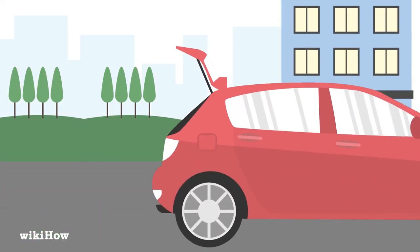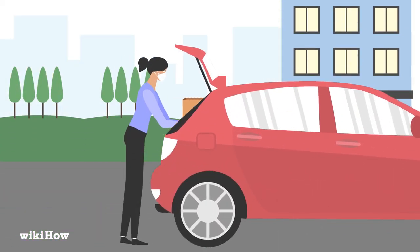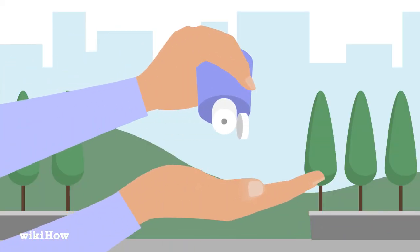Once you're finished shopping, load your groceries into your car. Then use hand sanitizer before you touch anything else.